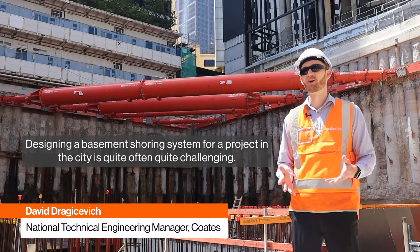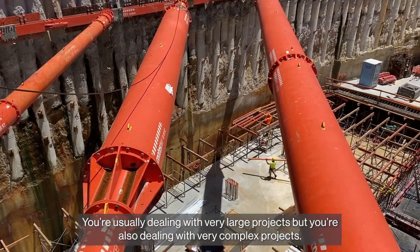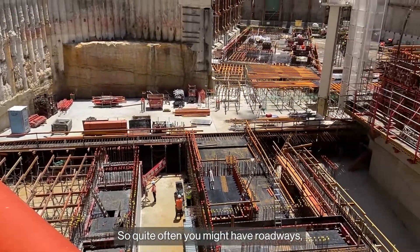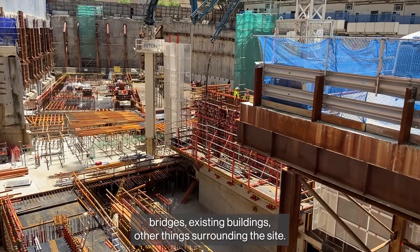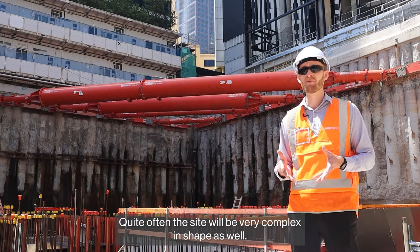Designing a basement shoring system for a project in the city is quite often quite challenging. You're usually dealing with very large projects, but you're also usually dealing with very complex projects. So quite often you might have roadways, bridges, existing buildings, other things surrounding the site. Quite often the site will be very complex in shape as well.